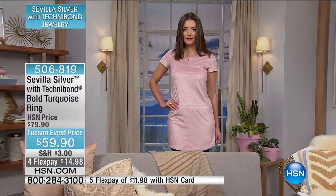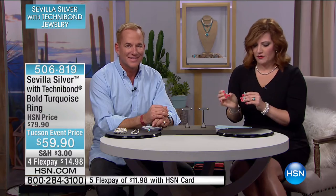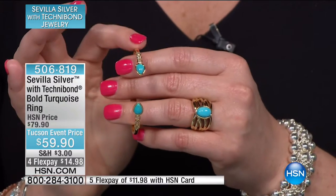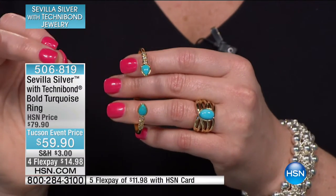We do have four flexible payments of $14.98. If you would like a bangle to be able to go back with this beautiful ring, we do have one available. I like that this is a little bit sleeker, a little bit daintier, slimmer on the wrist, but really pretty to be able to go back with the ring. We'll give you the item number for the bracelet in just one moment.